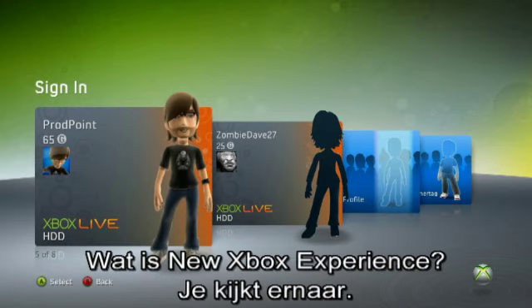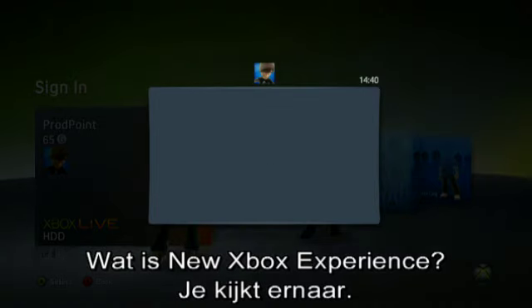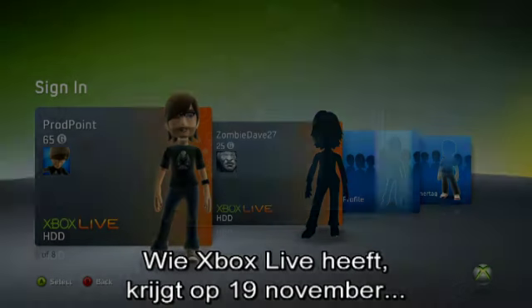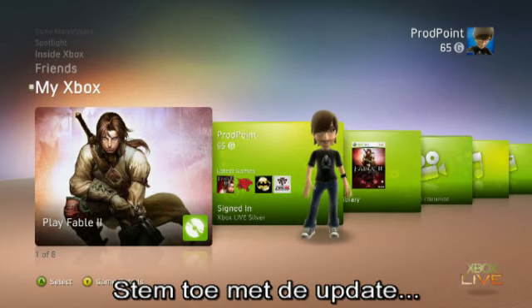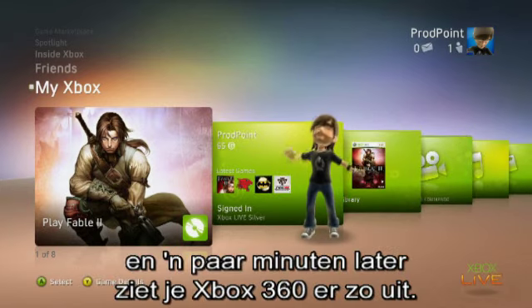What is the new Xbox experience? Well, you're looking at it right now. On 19th November, if you're connected to Xbox Live, you'll receive a notification that an update is available. Simply agree to download this update, and within a few minutes, your Xbox 360 dashboard will look something like this.